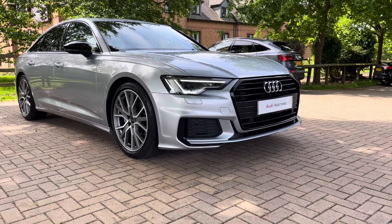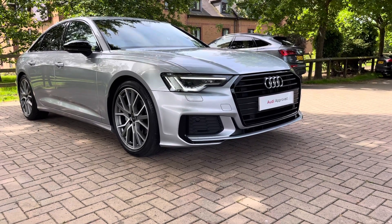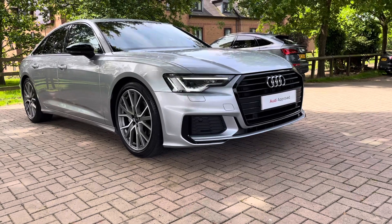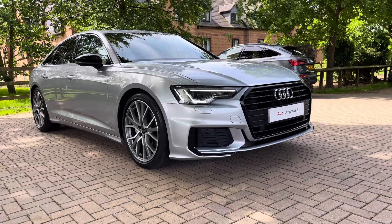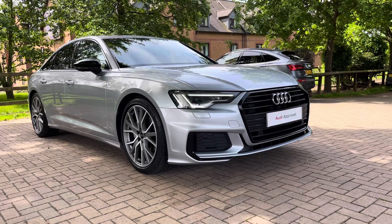Hello and welcome to Stafford Audi. This is a pre-used Audi A6 Black Edition 40 TDI which we now have in stock. As this is a used vehicle, it does come with 12 months warranty and also 12 months roadside assistance.